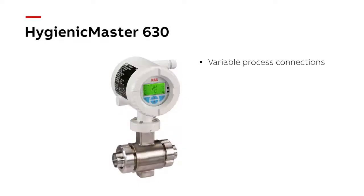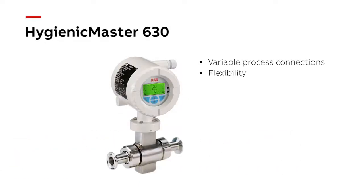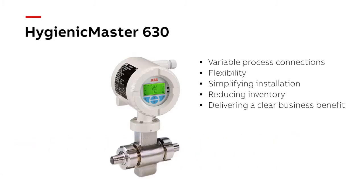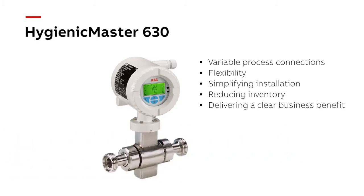Variable process connections provide a great deal of flexibility, simplifying installation, reducing inventory, and delivering a clear business benefit.